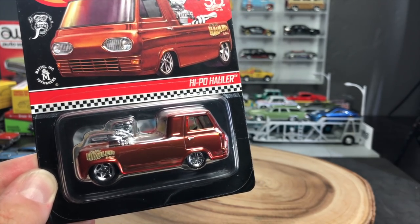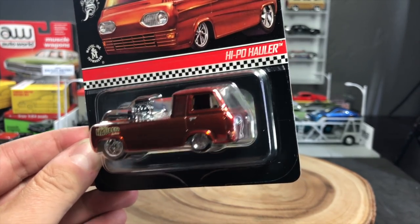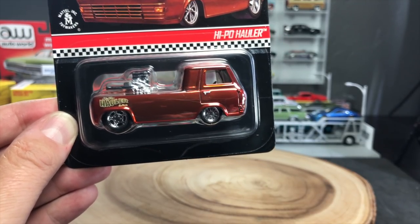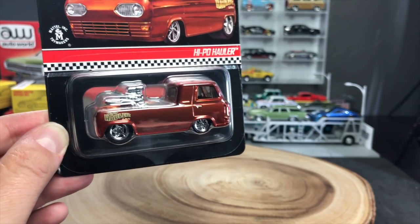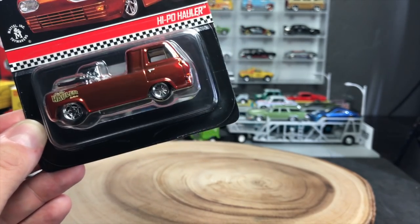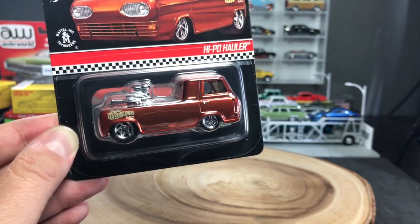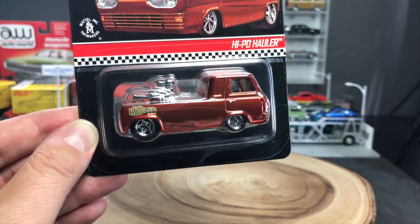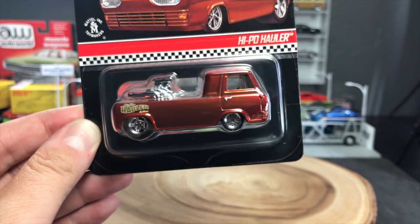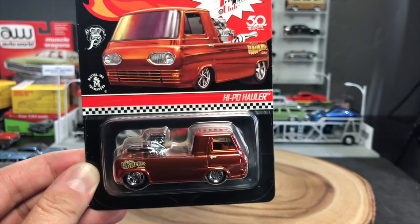A little bit later on, in true reality show fashion, the Hot Wheels team said, why don't we do another one? So Gas Monkey Garage folk, if you can make a cool car, we'll replicate it for the Redline Club. We know the outcome because A, we've seen the show, and B, it's a reality show - it's not like they're going to say no. So the Gas Monkey Garage team went back to Dallas, got this old Ford Econoline pickup, and made this super cool Hypo Hauler. Here we are, the replica is done.